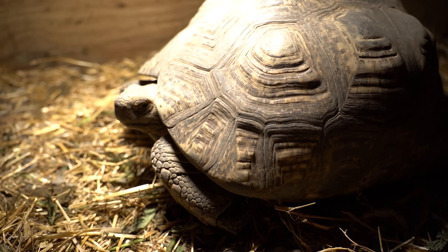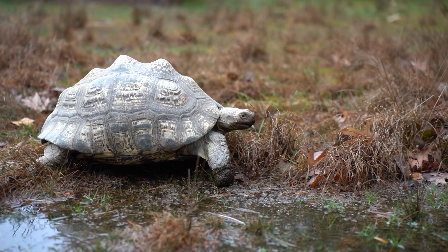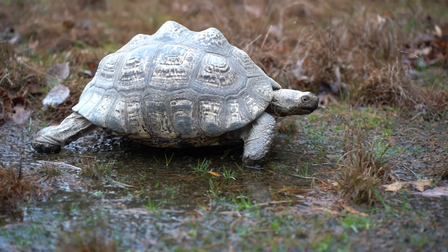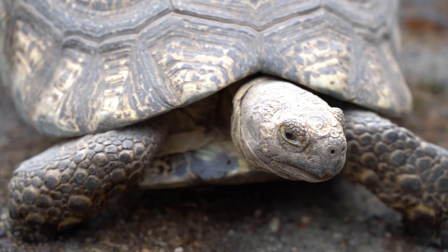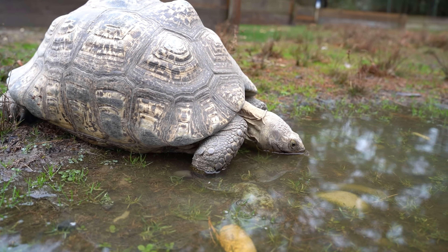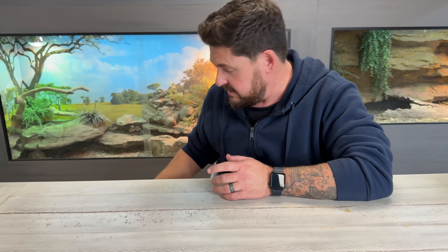On another note, you guys have been asking about two specific animals and I promised an update. Starting with Tembo the African leopard tortoise — if you recall that recent video, we had a major issue trying to get her to lay her eggs. No matter what we tried, we couldn't get her to do it indoors or even outside on the mild days we get here in south Jersey.